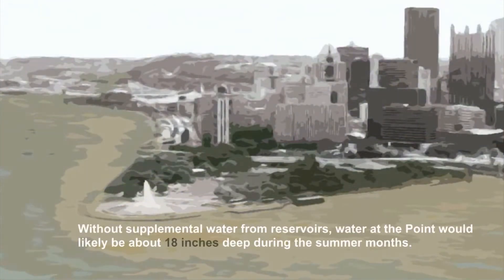Without supplemental water from reservoirs, the water at the Point would likely be about 18 inches deep during the summer months.